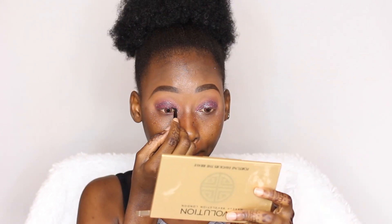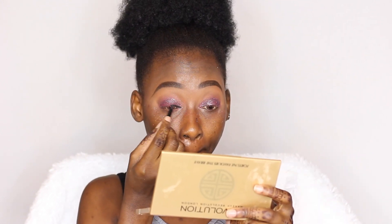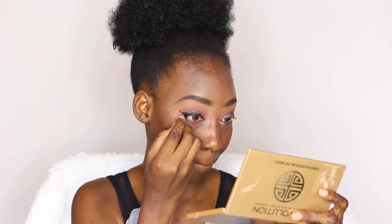Now I'm going to line my eyes with this random gel eyeliner. For my lashes today, I'm going to be using the Deni Glashes in Opal. So now that my eyes are done, I'm going to move on to my face.